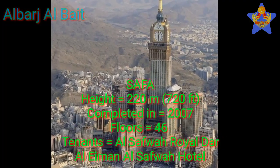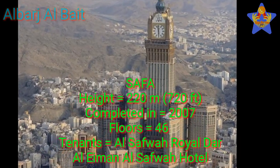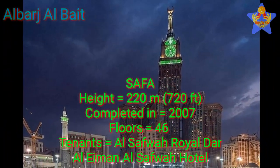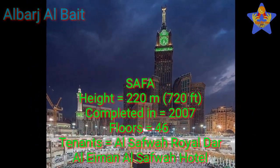Number 4: Safa. The height of this tower is 220 meters (720 feet). This tower was completed in 2007. It has 46 floors, and the tenants of this tower are Al-Safwa Royal Dar Al-Aman Al-Safwa Hotel.